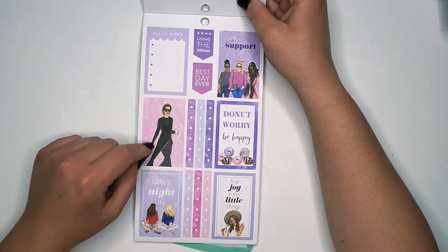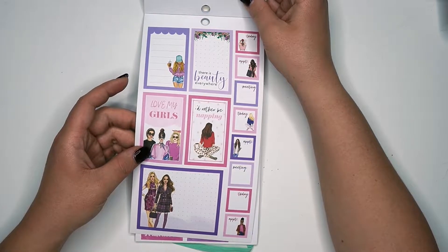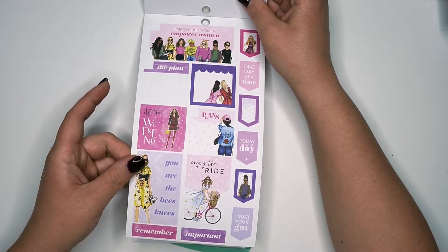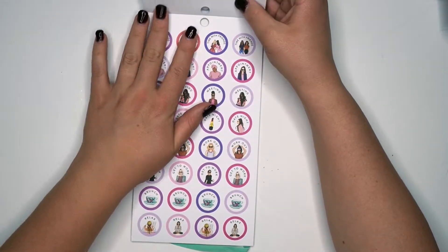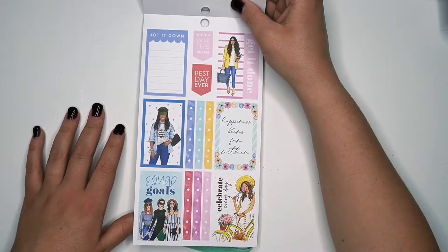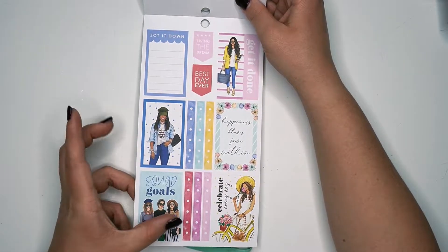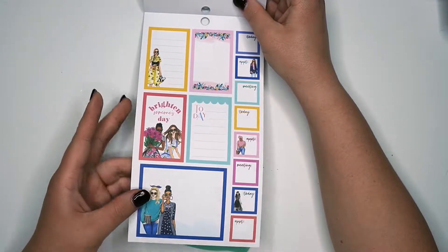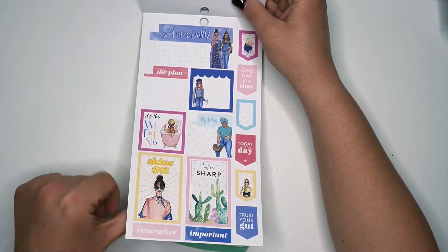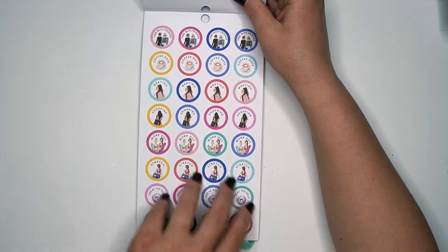Purple! 'Find joy in the little things.' Girls night out. Living the dream. 'Do not worry, be happy.' 'I'd rather be napping.' Love my girls. It's the weekend. 'You are the bees knees' — that's so cute. Then of course just our regular boxes, going again into our circles, and into some more like blues and yellows and pink. 'Squad goals.' 'Celebrate every day.' This is just like kind of spring vibes to me. 'Brighten someone's day.' 'Shine on.' Looking sharp. Got some boxes, here's our circles.